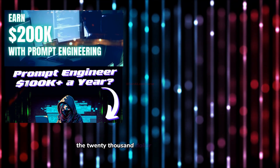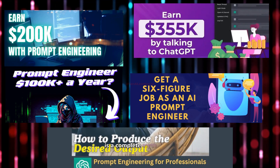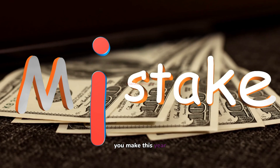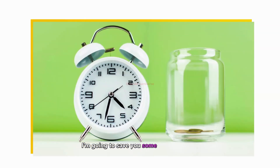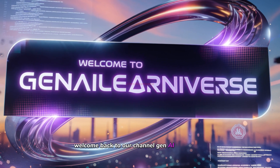What if I told you that the $20,000 per month prompt engineering job you saw advertised is a complete myth? In fact, it could be one of the most expensive mistakes you make this year. Stick around, because in the next 10 minutes, I'm going to save you some serious dollars and countless hours. Welcome back to our channel, Gen AI Learniverse.